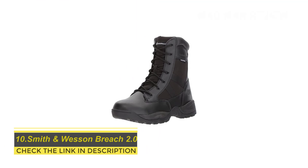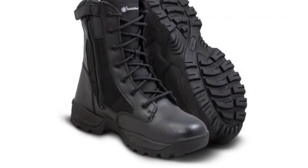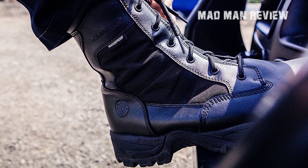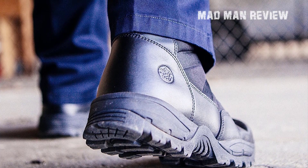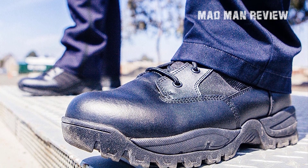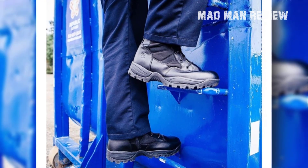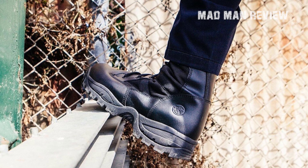Smith & Wesson Breach 2.0. Last but not the least, the Smith & Wesson Breach 2.0 is a reasonable, comfortable, and durable boot. These boots are available only in two different colors: black and coyote. They have leather uppers with padded nylon panels which provide some ventilation. The normal Breach 2.0 is not available in a waterproof version, but a waterproof version is available which is a little more costly. Their soles are slip-resistant with a high traction pattern, and high-quality side zippers make them easy to put on and take off. However, the outside leather is easily damaged as it is not of good quality, and these boots have a short lifespan — but because of this they fall under the lower price range.